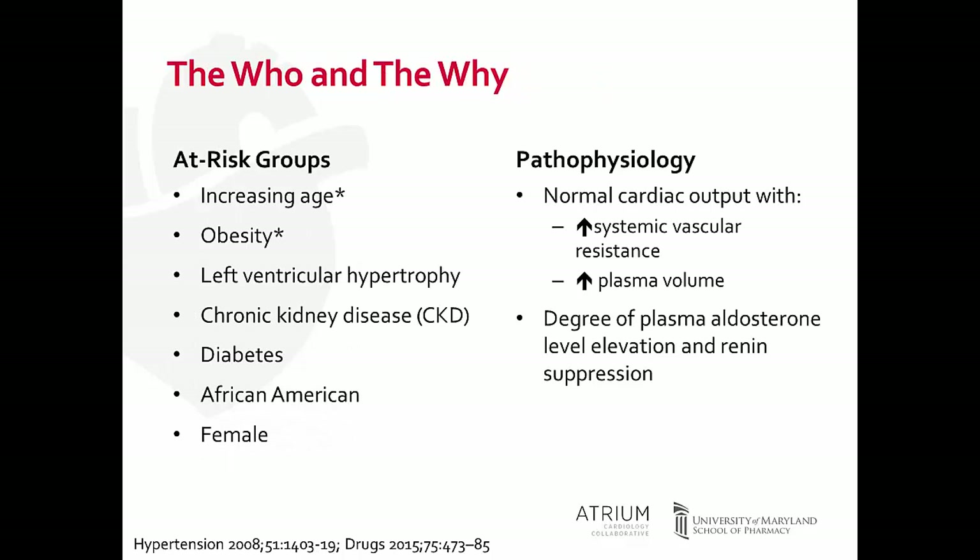Our at-risk groups for treatment-resistant hypertension include those of increasing age, our elderly population, and patients who are obese. Other commonly seen risk factors include chronic kidney disease and diabetes. The pathophysiology involves normal cardiac output but an increase in systemic vascular resistance and plasma volume. It is also well established that patients with treatment-resistant hypertension have elevated plasma aldosterone levels and suppression of renin.